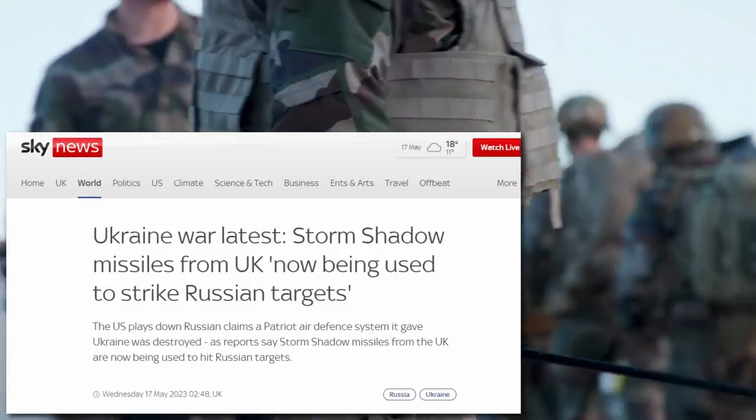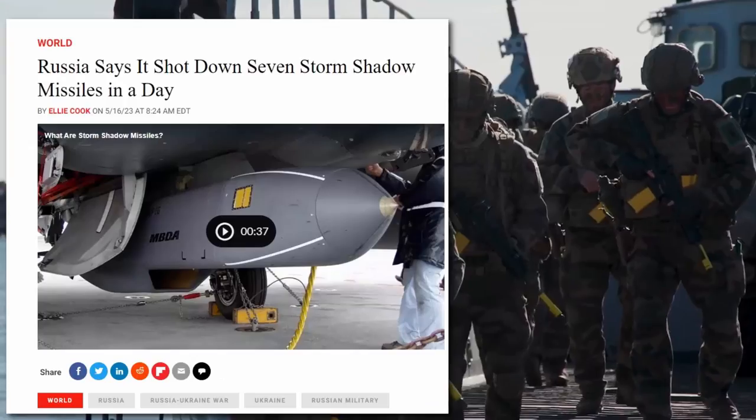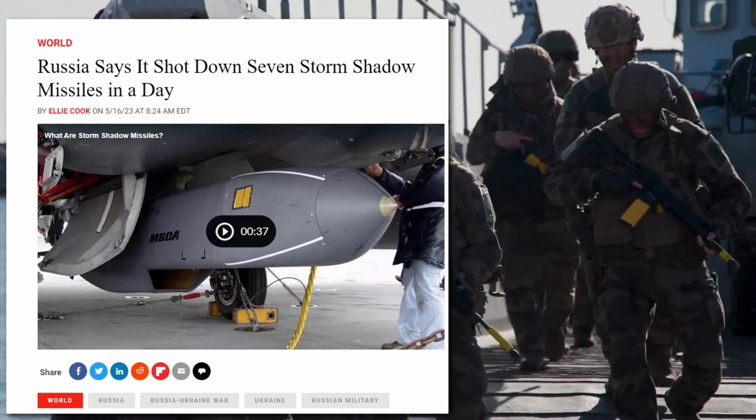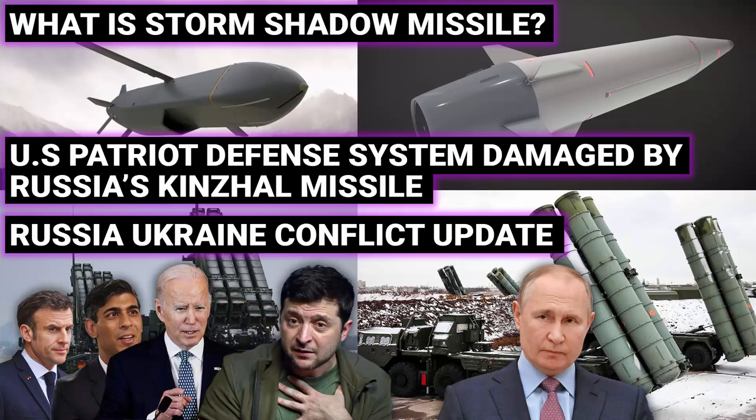On Tuesday, the 16th of May, the Russian Defense Ministry said that they have shot down seven long-range Storm Shadow cruise missiles of Ukraine. In this video, we are going to understand what the Storm Shadow missile is, who is giving it to Ukraine, and what makes this missile so capable that Ukraine is using it against Russia.